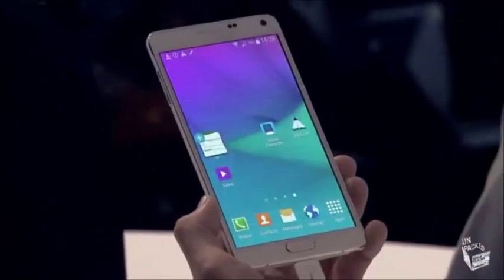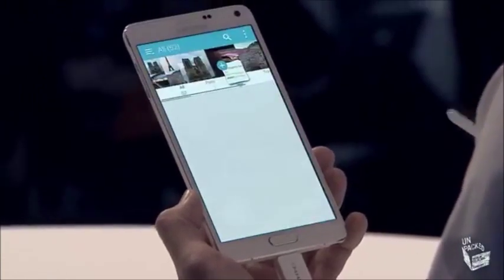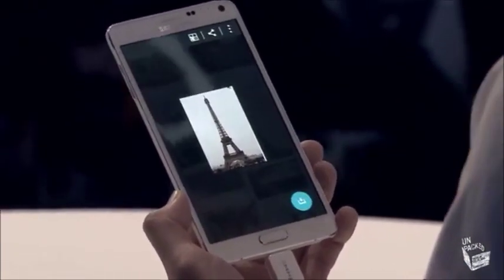It gathers all the pictures together. And a part of that is I can actually go and add some other stuff from a different source — I want to inspire her and send a picture of Paris right there.